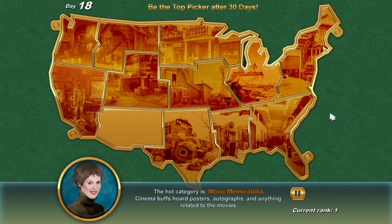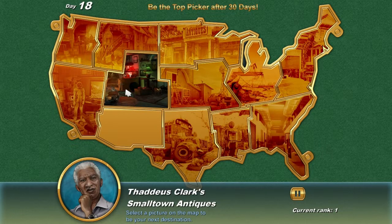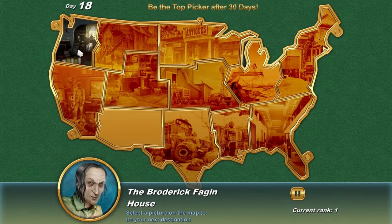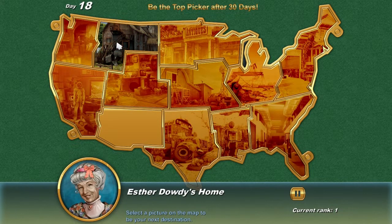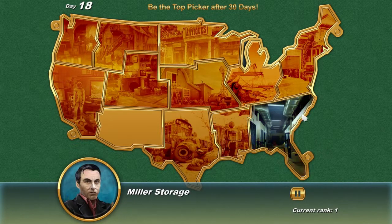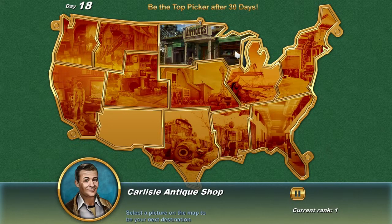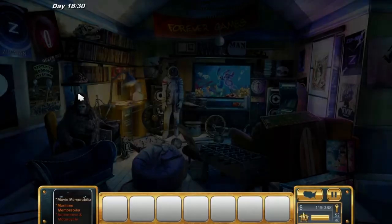Welcome back to Pickers. The hot category is movie memorabilia - this is going to be a great one. We are going straight to Patrick Merman's apartment. Some of you may remember Broderick Fagan has got a little bit of movie memorabilia. We've also not tested Dowdy's home, which is good for clothing and jewelry. Most of the good movie stuff is over at Patrick Merman's.